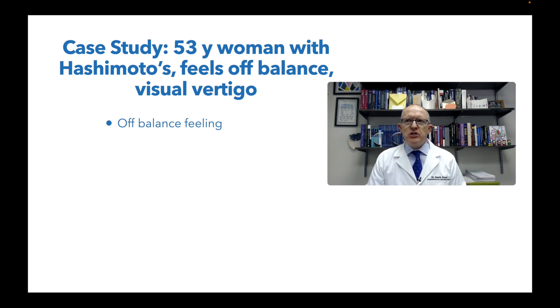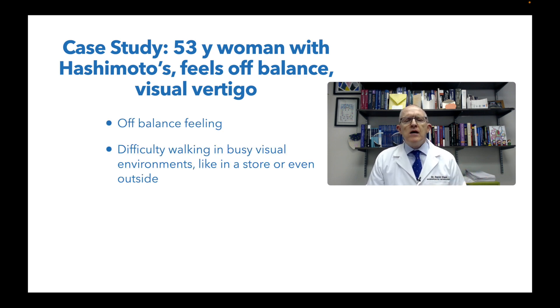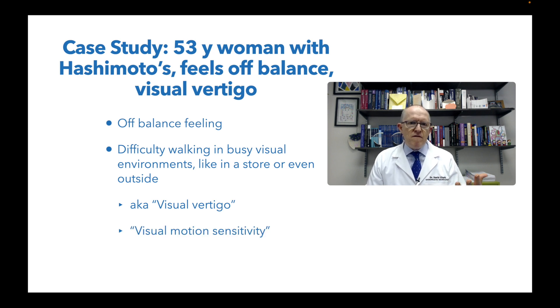She has an off-balance feeling, she has an equilibrium issue, and she has difficulty walking in kind of busy visual environments. That's what we're getting at with the visual vertigo — like in a store or even outside, it provokes this off-balance feeling. Sometimes we call that visual vertigo, sometimes visual motion sensitivity.